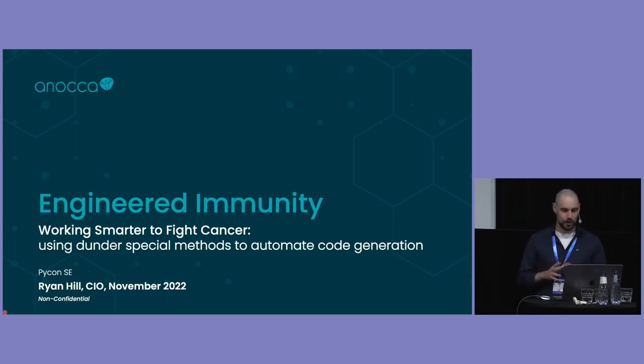The first third or so is going to be talking about Anoka and some of the science to set the scene. And then, I promise, we'll get into some Python.